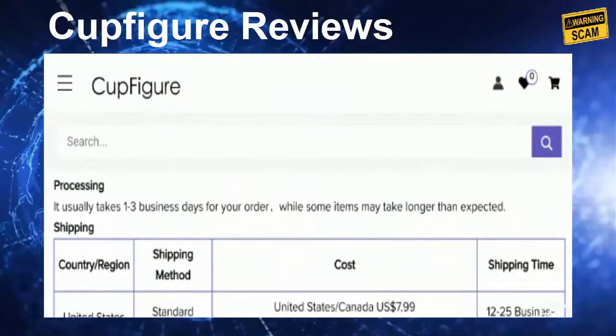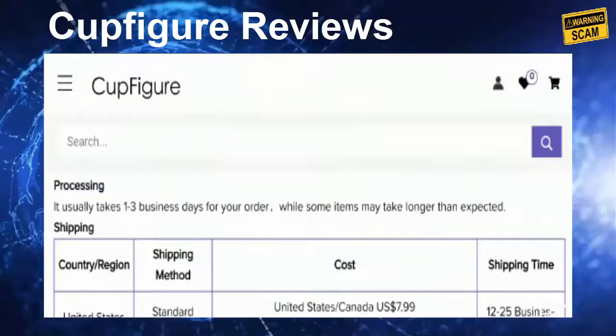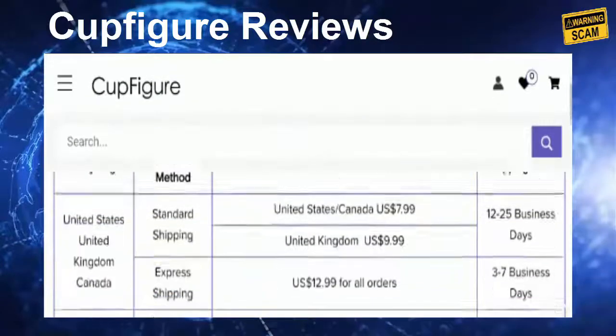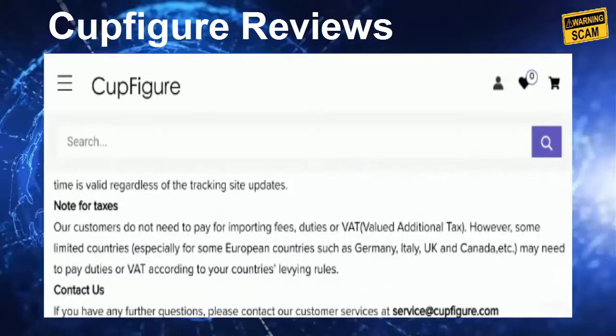Talking about the domain info, the domain name was created on the second of June 2020, so this site is an older website — about eight months old. So yes, we can claim the site appears legit based on domain age.